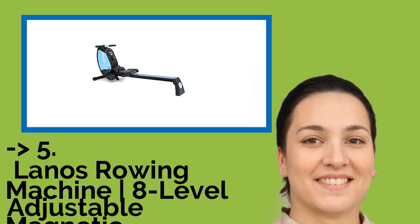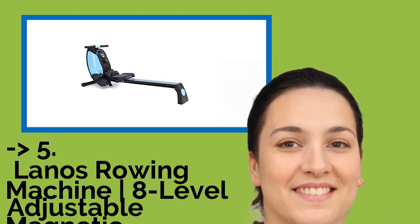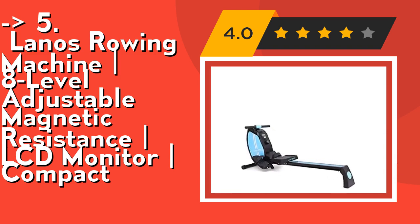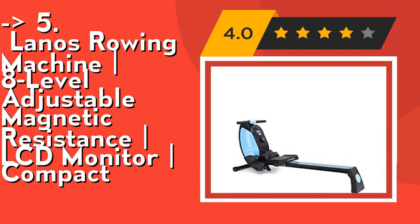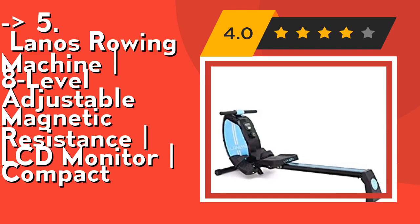The fifth product is Laino's Rowing Machine with 8-Level Adjustable Magnetic Resistance and LCD Monitor Compact design. It features 8-level magnetic tension resistance designed for home use with smooth and quiet resistance. The tension level can be set from level 1 (lowest) to level 8 (highest), allowing a variety of body types and ages to achieve their exercise requirements.